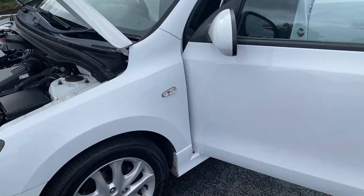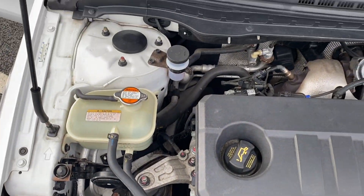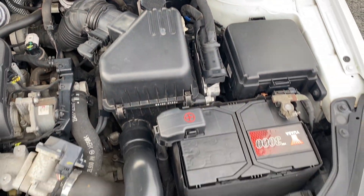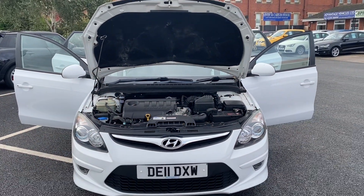We do delivery all over the UK as well. Last but not least, I'll cut to the engine so you can see in here — everything is as it should be. That concludes the video for the 11-plate Hyundai i30. Thank you very much for watching and we'll speak to you soon.